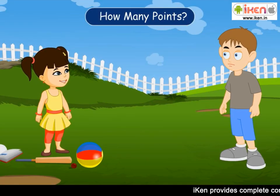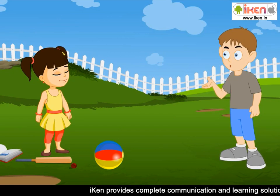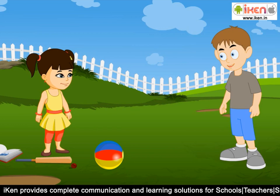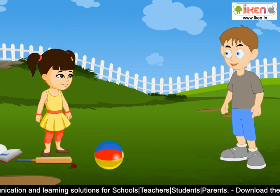You missed it, Harry. I get one more point. Oh no! Sunflower, who is the winner for today's game? I'm sure it is me, because I played very well in the beginning of the game.